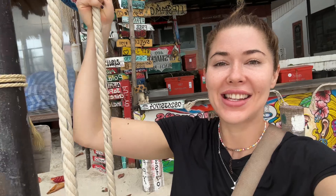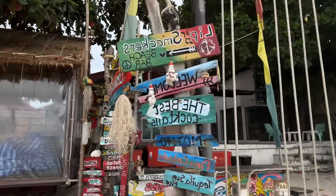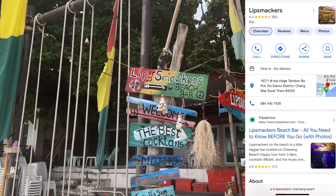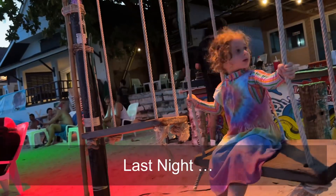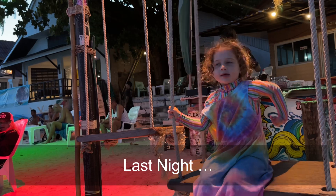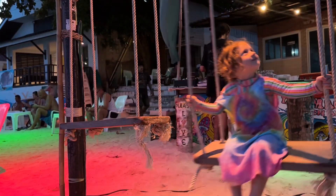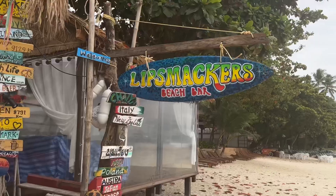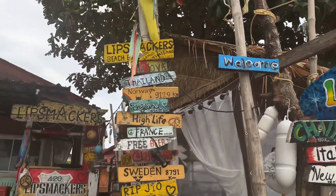How cute is this little beach bar? We were on the beach yesterday and it was all busy, so this is probably a good time to take some cute video. It's like a reggae style beach bar. Come to Lip Smacker's Beach Bar if you're in Koh Samui — so cute.